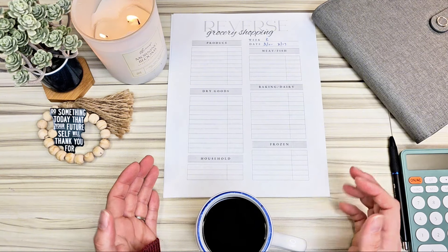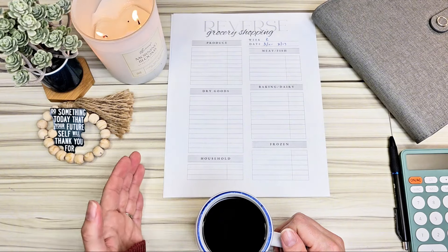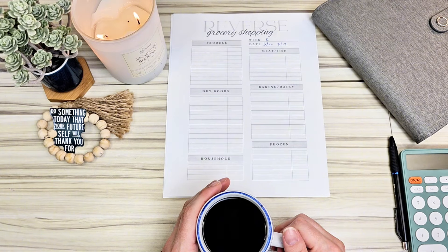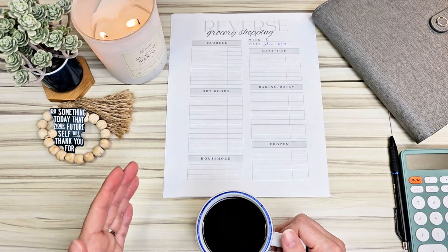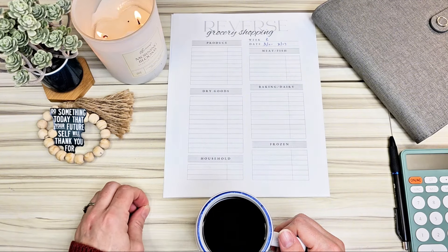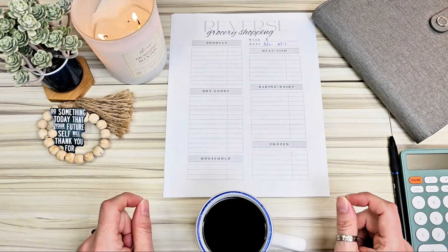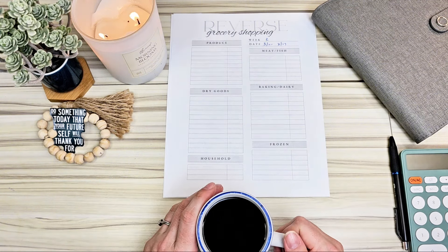Hey everyone, this is Laura at LymanJoy and I'm really excited to get into today's video where I teach you about reverse grocery shopping. I'm going to share some other tips and tricks that I use every month to save a lot of money on my groceries. Groceries is always a pain point where prices are just increasing every single month, so having a strategy and implementing it every month is going to be extremely important and crucial for a successful budget.